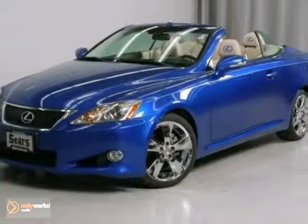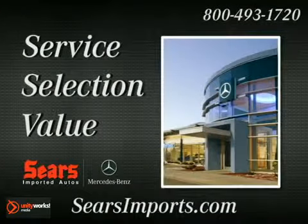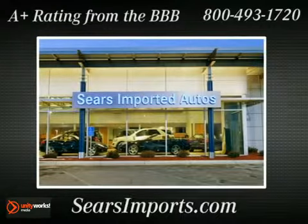Don't miss out. Come see this IS250C for yourself. Service. Selection. Value. That's Sears Imported Autos.